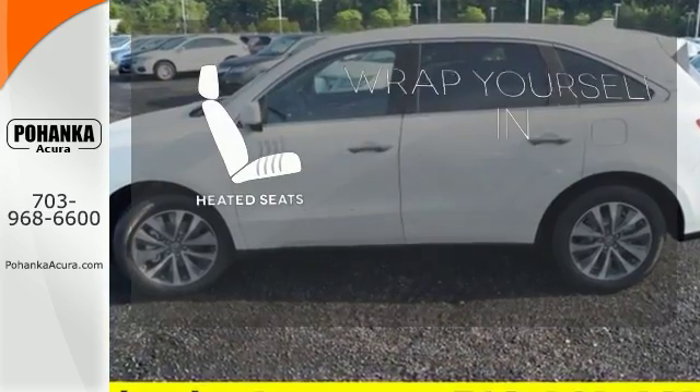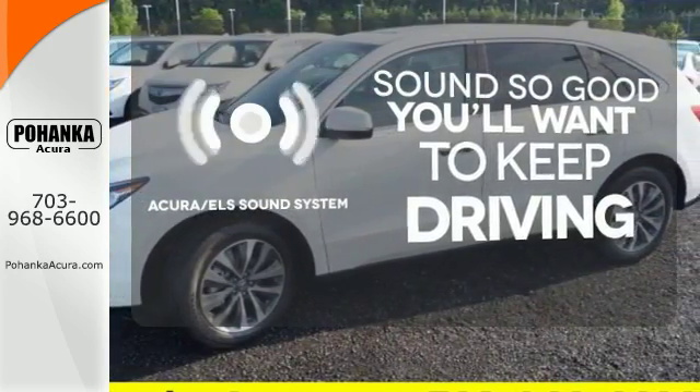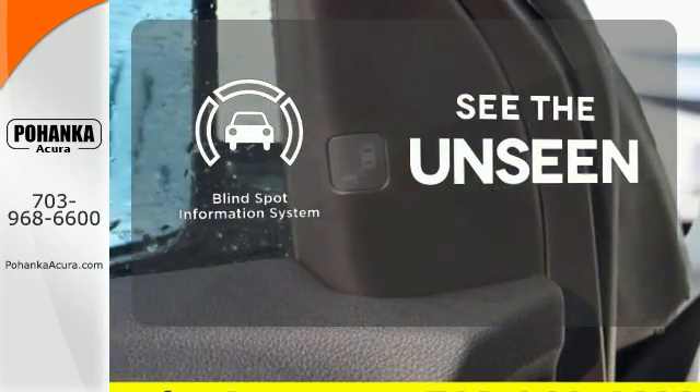Ward off the chills with the heated seats. Your favorite music has never sounded better, thanks to the Acura ELS sound system. Negotiating traffic has never been easier, thanks to the blind spot indicator.